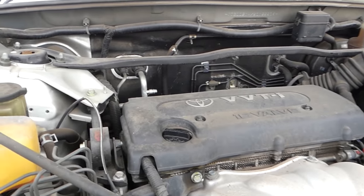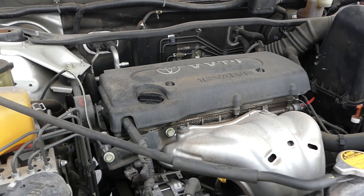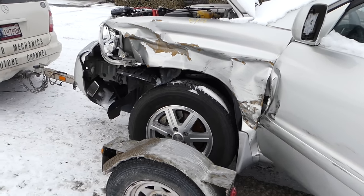It's a 2.4 liter 16-valve engine — super easy to work on, no turbos or anything like that. If you want a family car that's not going to cost you a lot in the long run, this is it.